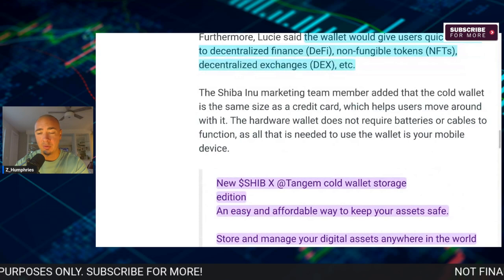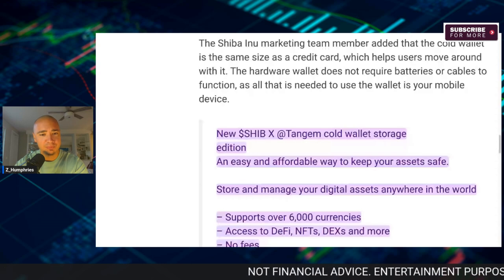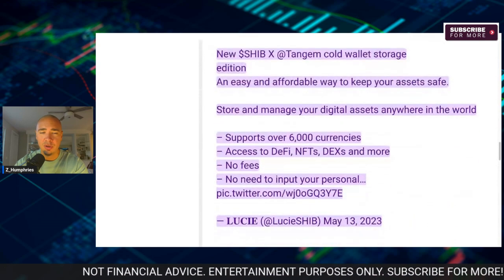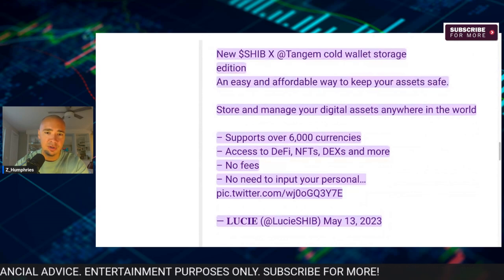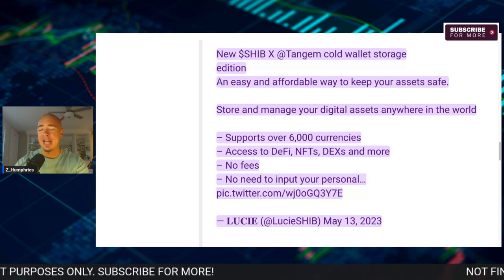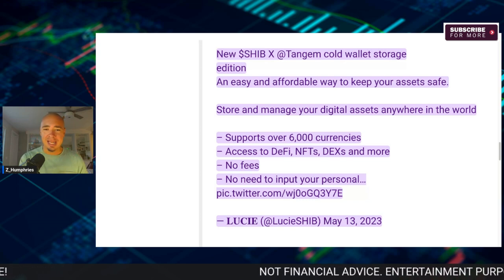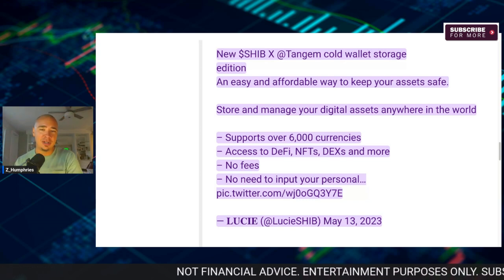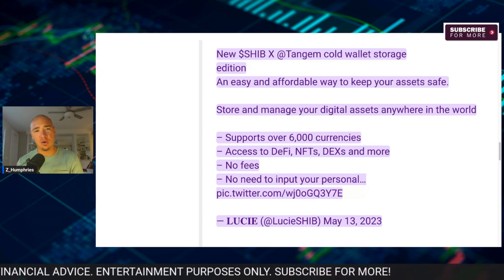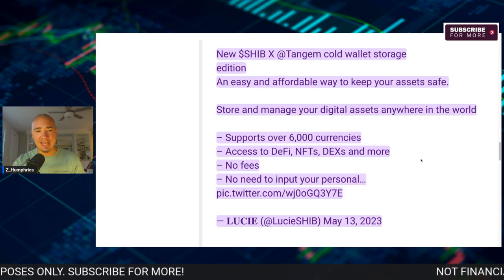The SHIB marketing team member added that the cold wallet is the same size as a credit card, which helps users move around with it. The hardware wallet does not require batteries or cables to function — all that's needed is your mobile device. So you could store and manage your digital assets anywhere in the world. You have access to DeFi, NFTs, DEXes, and more, all the time at your fingertips.